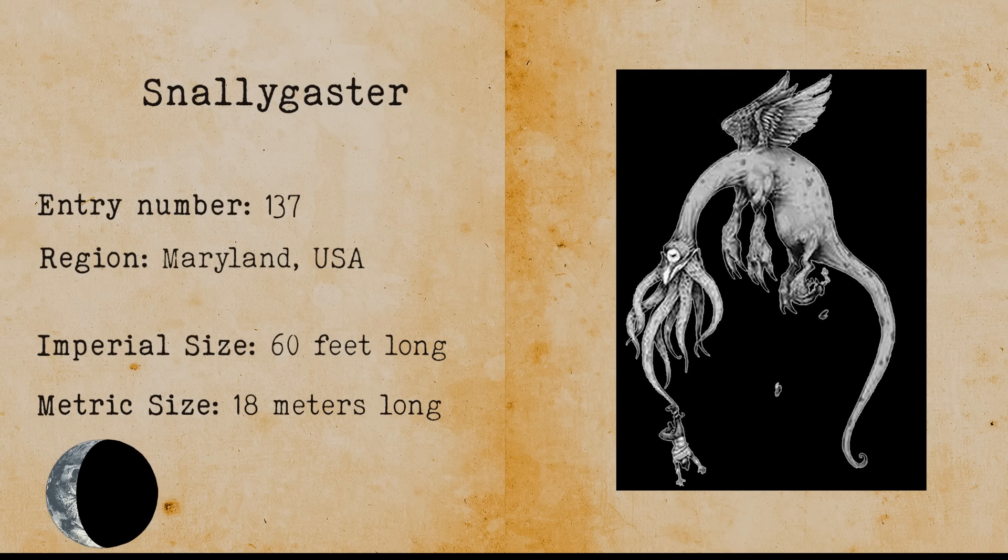Moon-eyed People. Moon-eyed people are a legendary group of people that have big round eyes and are very small. It is believed that they live underground. These people stem from Native American folklore.